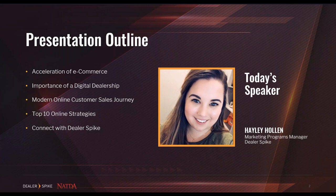Dealer Spike is a digital marketing and website agency based just outside of Portland, Oregon, and has worked with prominent trailer dealerships across the nation for nearly 10 years. We are honored to share our insights and industry knowledge with dealers through this presentation. We are going to dive into multiple practices that will help your dealership get back to the basics and build a better foundation with long-term success.